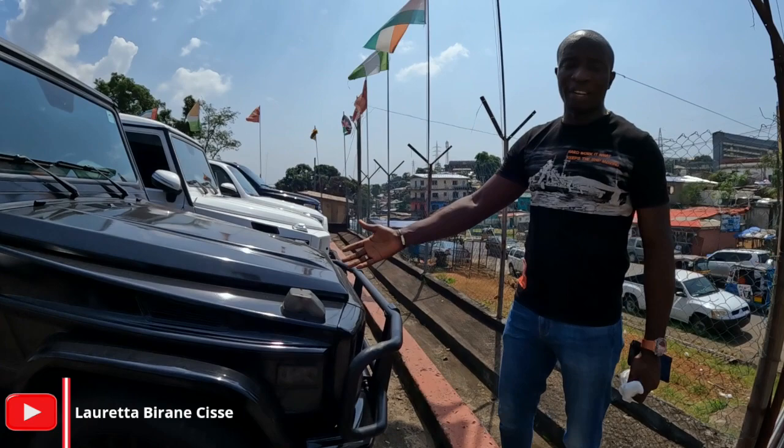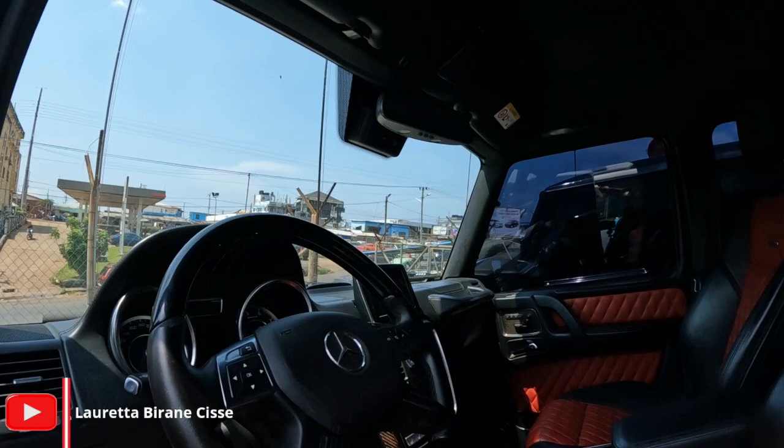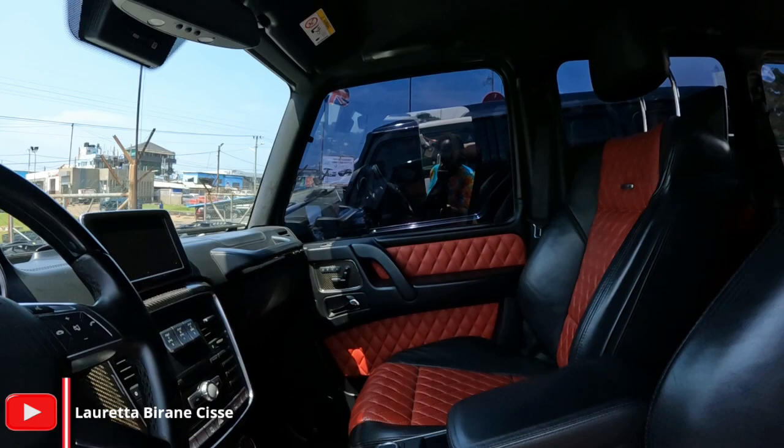What I consider the big boys: we have the G-Wagon AMG 63, 2008 model. It's going for $65,000. Can we see this car? This is a 2016 G-Wagon going for $75,000 US — negotiable as well. AMG 63 G-Wagon Mercedes.